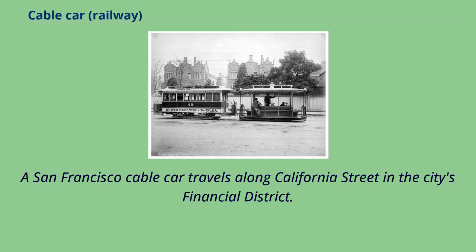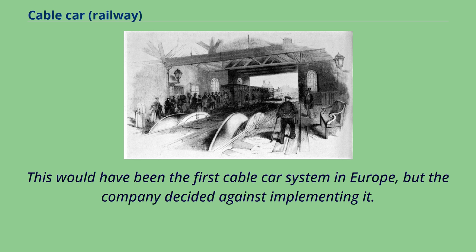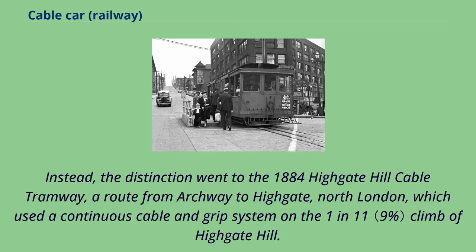A San Francisco cable car travels along California Street in the city's financial district. On September 25, 1883, a test of a cable car system was held by Liverpool Tramways Company in Kirkdale, Liverpool. This would have been the first cable car system in Europe, but the company decided against implementing it. Instead, the distinction went to the 1884 Highgate Hill Cable Tramway, a route from Archway to Highgate, North London, which used a continuous cable and grip system on the 1-in-11 climb of Highgate Hill.